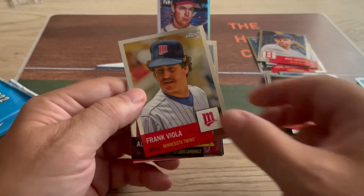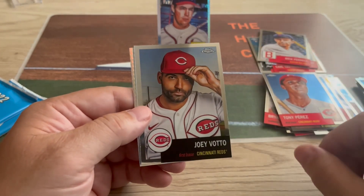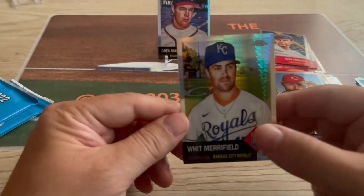Pack six: Frank Viola, Albert Pujols, Tony Perez, Joey Votto, and Whit Merrifield. That's it — looks like the refractor in this pack.